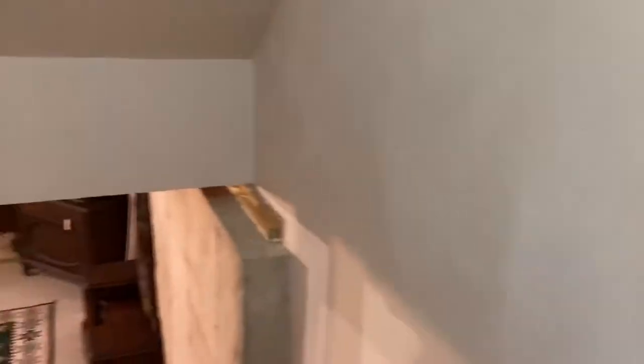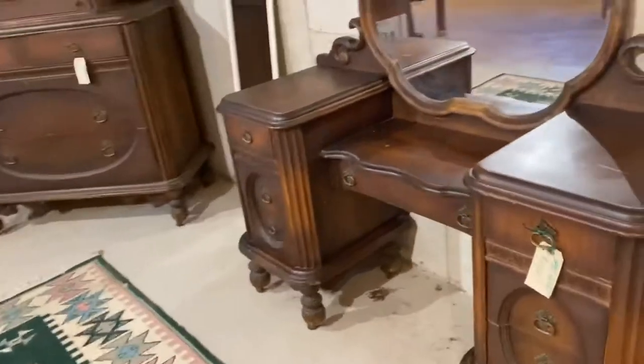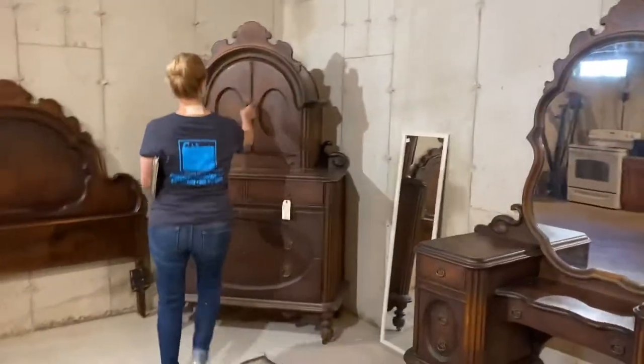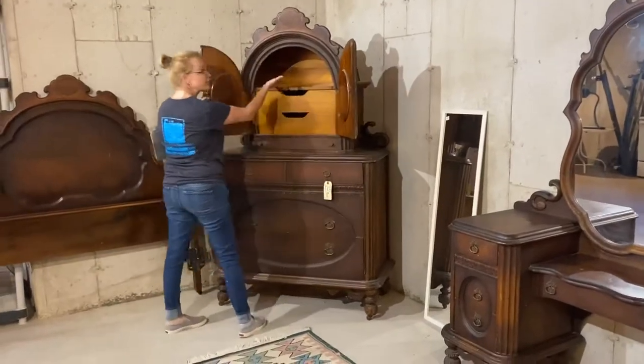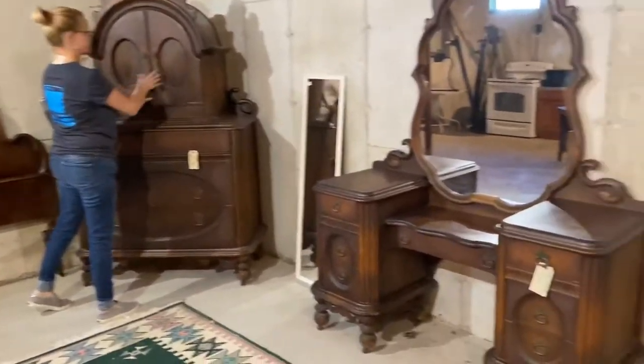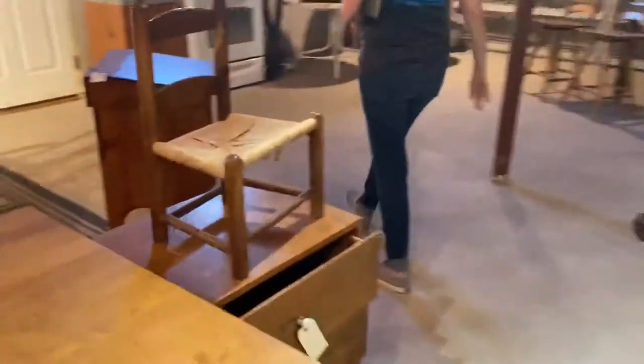Down here is more of that set from the 1930s — it's mahogany. We have a vanity and the men's chest over here. I love that chest — this is where they store their hats. Isn't that cool? The vanity is beautiful, and the full-size headboard — they all match.